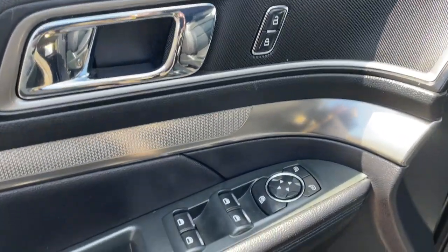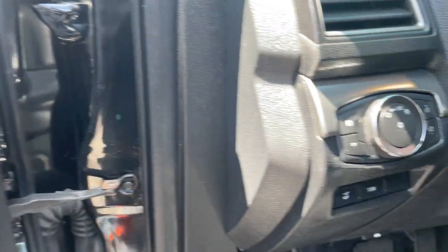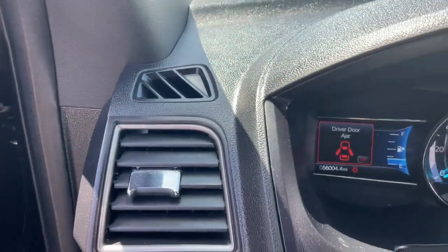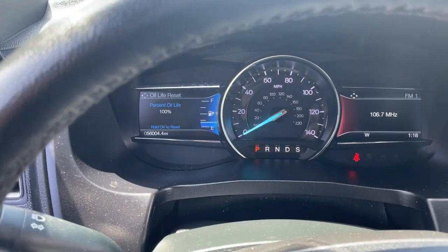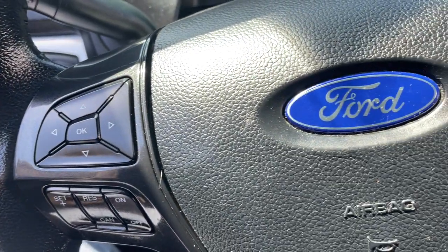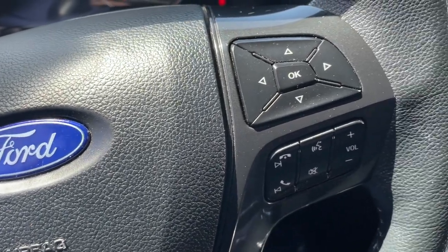The following are some of this vehicle's highlighted options: third row seat, keyless entry, power passenger seat, 4x4, V6 cylinder engine, fog lamps, satellite radio, backup camera, remote engine start, heated mirrors.